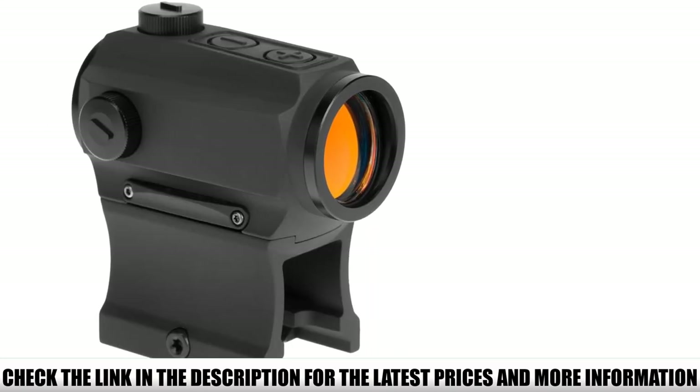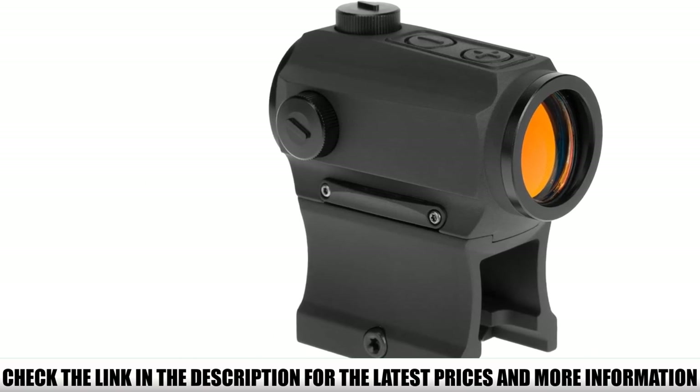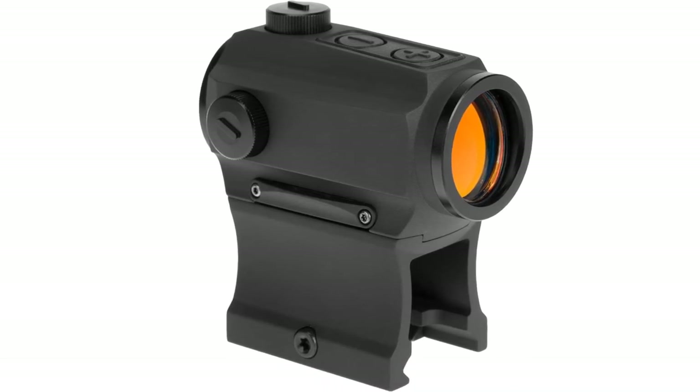During field testing, the HS403B proved incredibly hardy and very resistant to surface scratches and abuse. It demonstrated complete fog and waterproof competence after surviving a 60-minute downpour of rain.